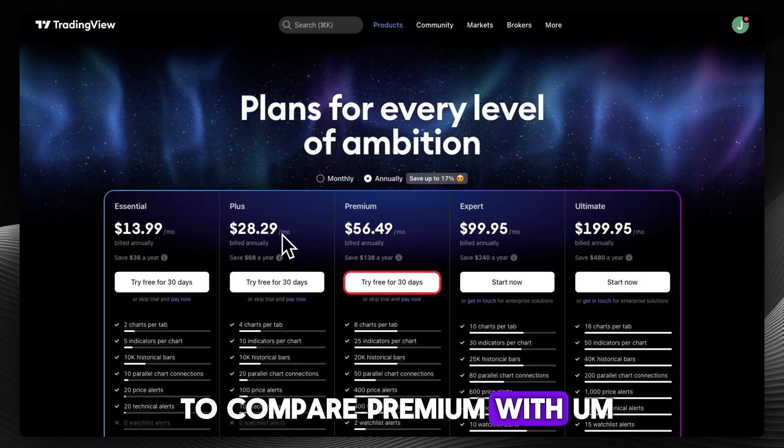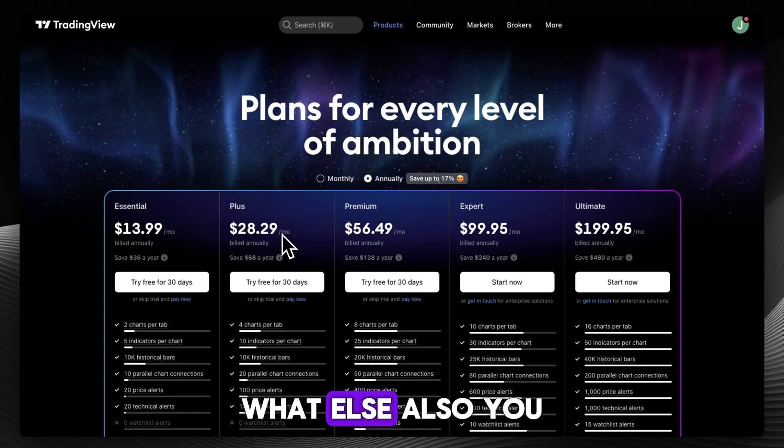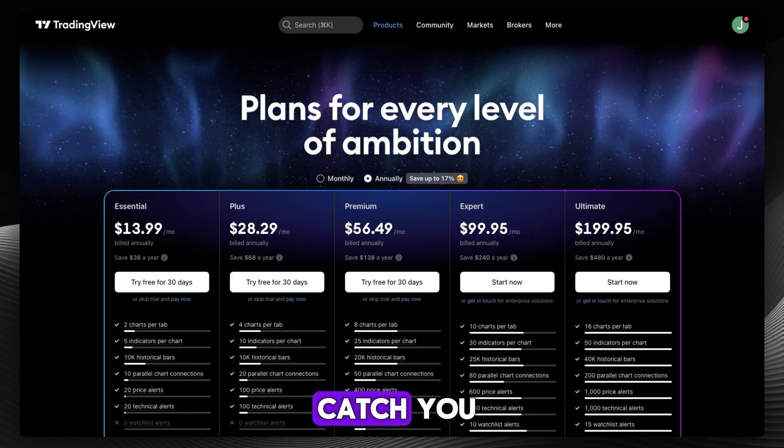Do you want me to compare premium with expert or ultimate? Let me know in the comments, and let us know what else you want to see from us. Subscribe for more videos — I'll catch you when I catch you.